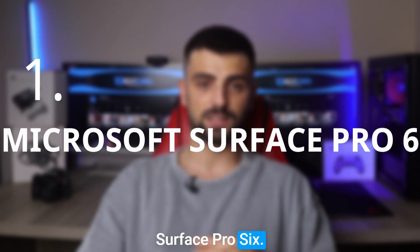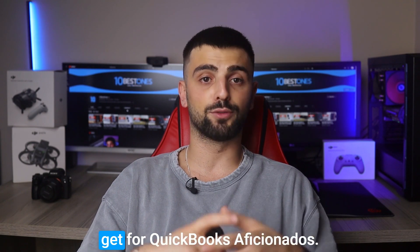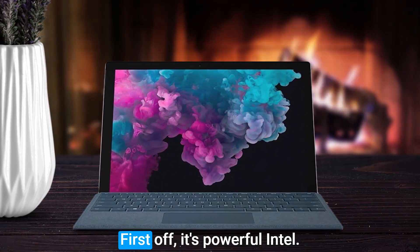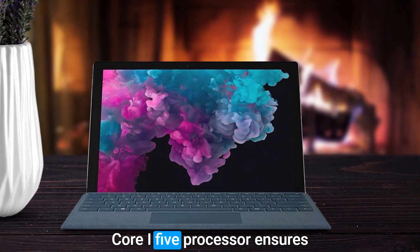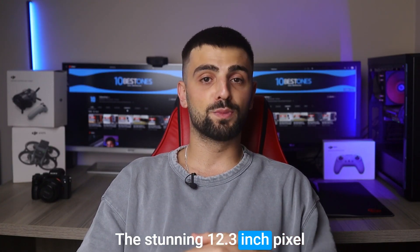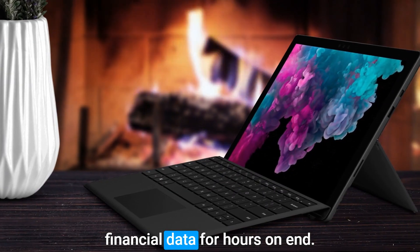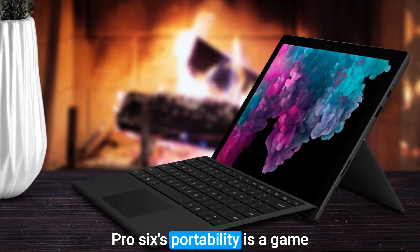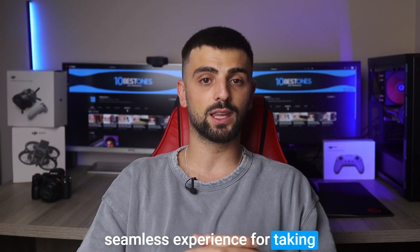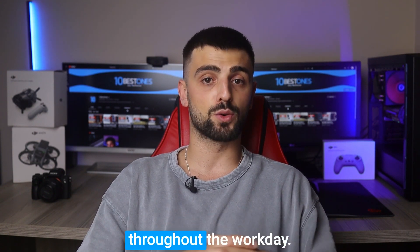Number 1: Microsoft Surface Pro 6. The Microsoft Surface Pro 6 is one of the greatest laptops you can get for QuickBooks aficionados. This sleek and versatile machine packs a punch with its outstanding features. Its powerful Intel Core i5 processor ensures lightning-fast performance, making QuickBooks tasks a breeze. The stunning 12.3-inch PixelSense display offers excellent color accuracy and sharpness, perfect for working with financial data for hours on end. The Surface Pro 6's portability is a game-changer, and the Surface Pen provides a seamless experience for taking notes and making annotations. With a battery life of up to 13.5 hours, this laptop will last you throughout the workday.